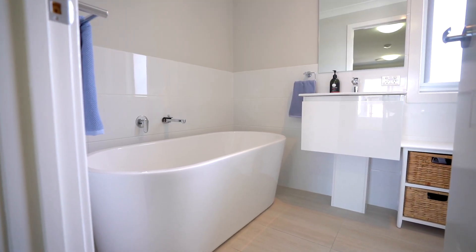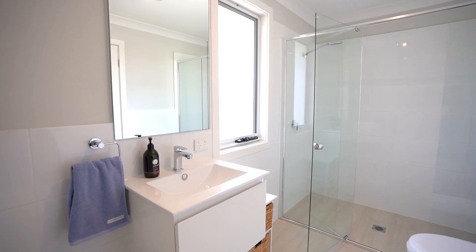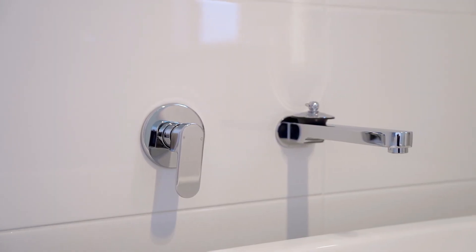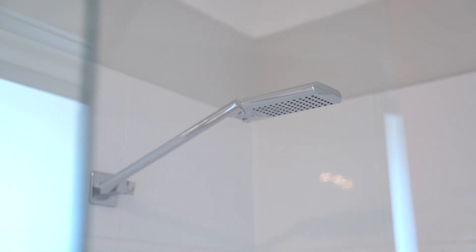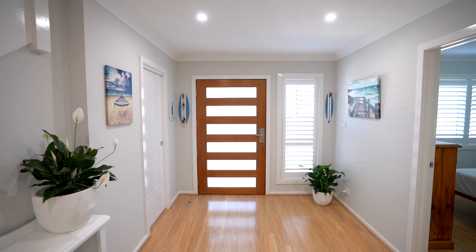We've also got the master bathroom supporting bedrooms two and three on the upper level, which is a generous size with its own freestanding tub. The bathrooms are very neutral in tone and beautifully presented with semi-frameless shower screens. Let's not forget the powder room on the front entry of the property which is perfect for guest entertaining on the lower level.